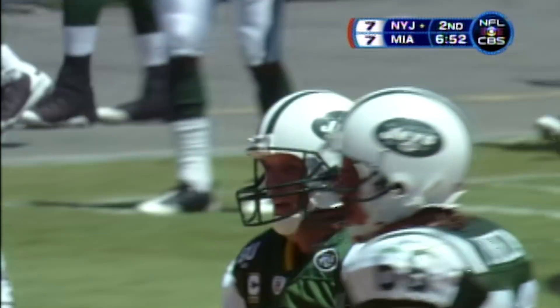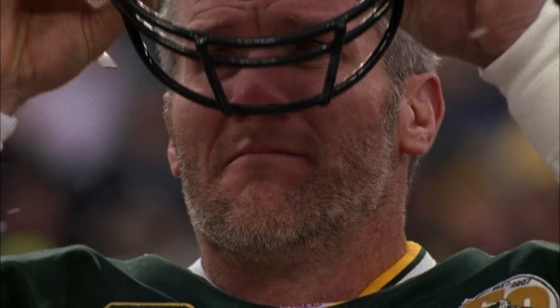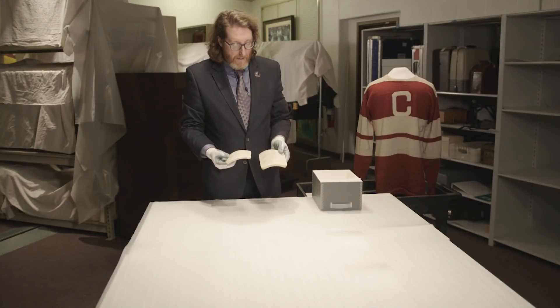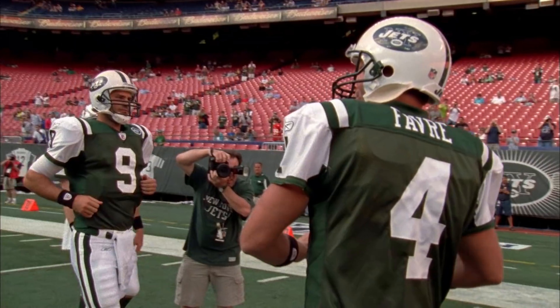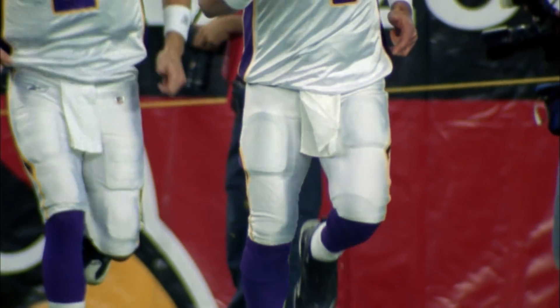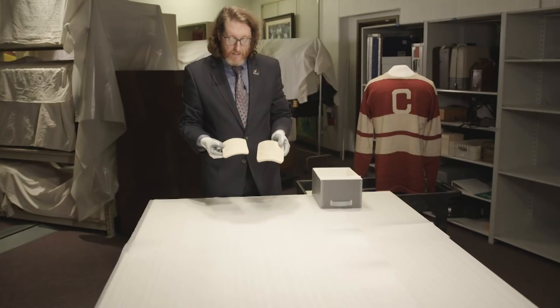After Brett Favre retired from the Green Bay Packers, he donated his entire uniform, but was then coaxed out of retirement by the New York Jets. After he signed, he contacted the Pro Football Hall of Fame and needed these custom-fitted thigh pads back to be able to play. He continued to finish his career with the New York Jets and then ultimately the Minnesota Vikings. When he retired after the 2010 season, he donated these back to the Pro Football Hall of Fame.